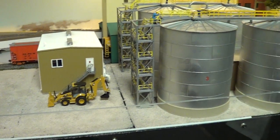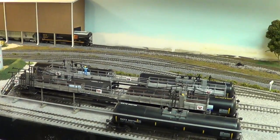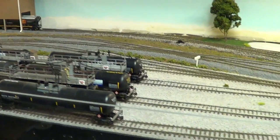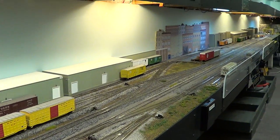On the Mid-South Model Railroad Club layout — looks like we need to get a train in here to pick up some of these cars. And that's the way out of town.